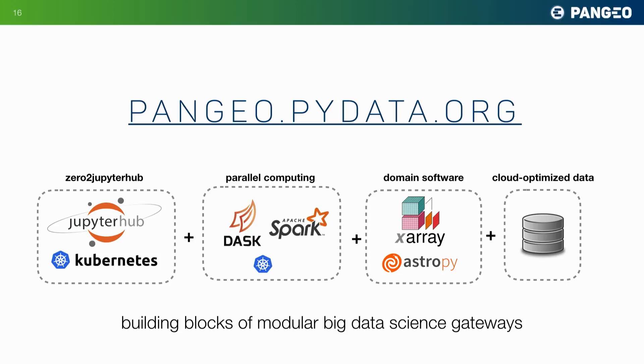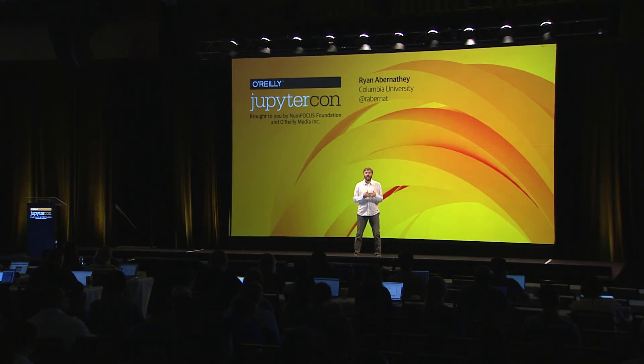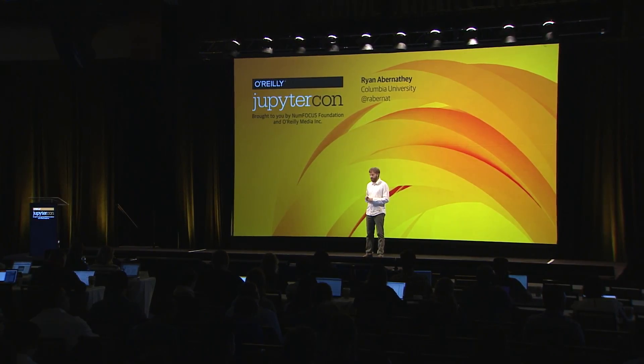In the scientific Python world and open source world in general, we've got great domain-specific software. In our field of climate, we use X-Array. If you're an astronomer, you probably use AstroPy. And we understand how to build cloud-optimized data formats that allow us to more quickly and efficiently access and work with big data sets.